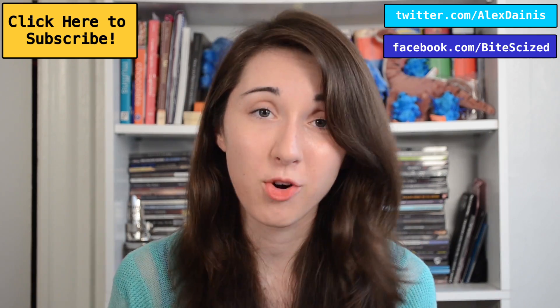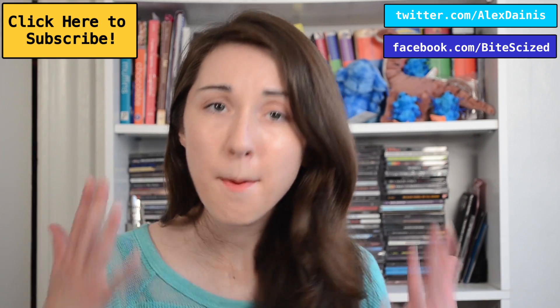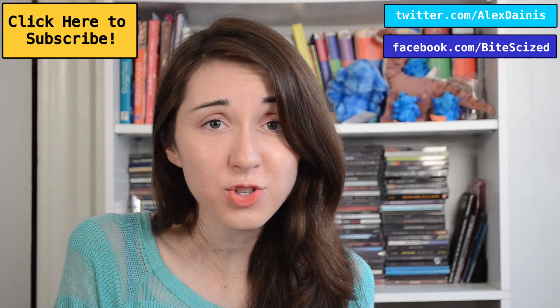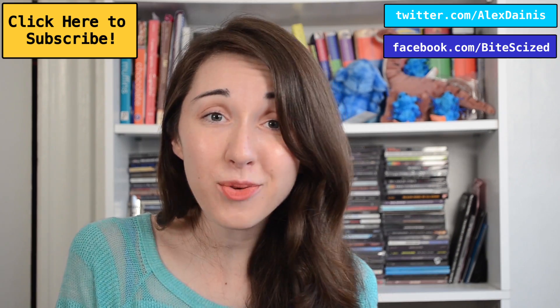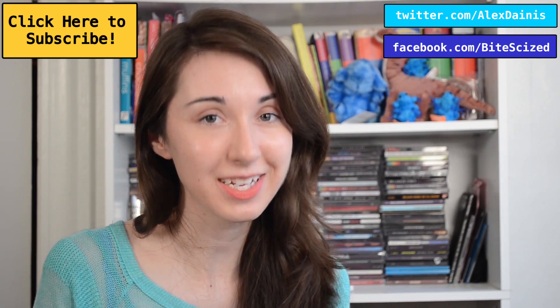Really, what more could you want? You can check out links to all three of those things in the box below. If you want to keep up to date on where I am on the internet at all times, you can always follow me on Twitter — you'll also get updates about what kind of tea I'm drinking and what baked good I've made recently. Or if you want to get only bite-size specific updates, you can always like the Bite Size page on Facebook.